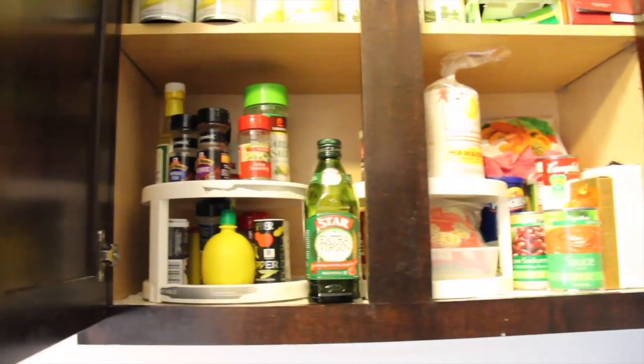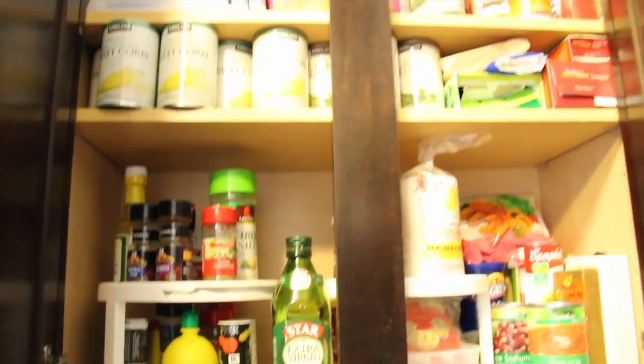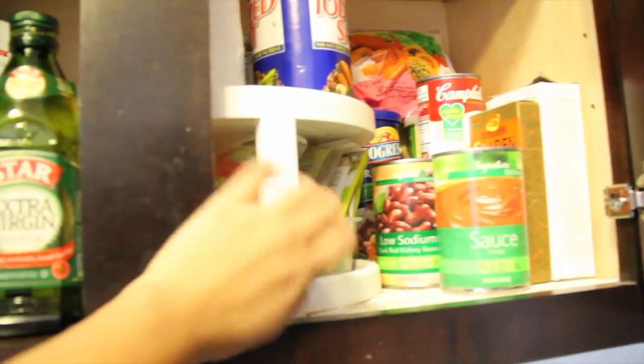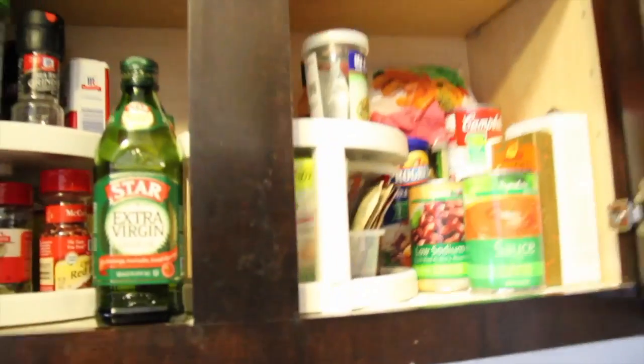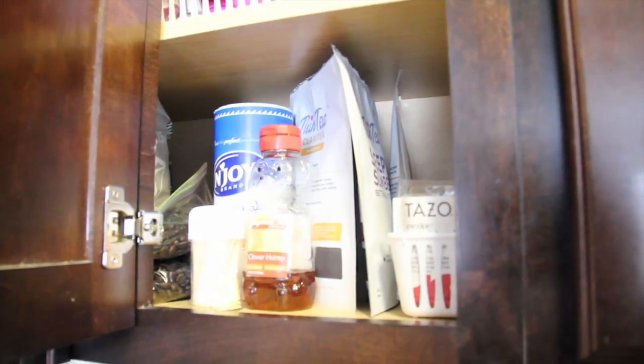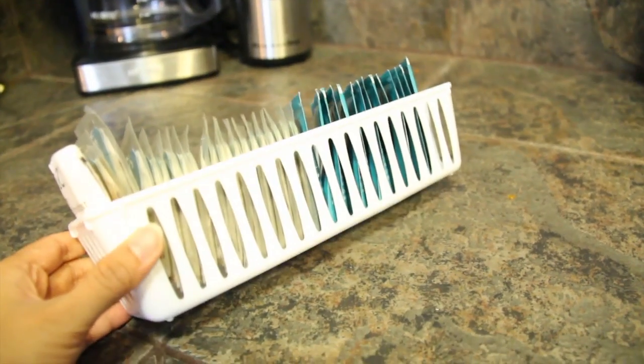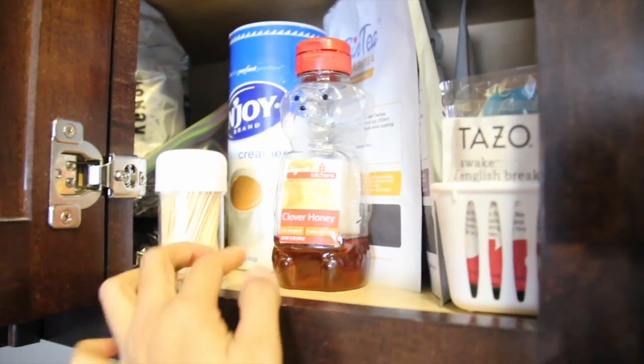Since we don't have a pantry, our cabinets are where we hold all of our food. Here we have my spices all on lazy Susans — it makes it easy to find what I need and holds a lot. We have all those canned foods, pasta, and all of that in there, easy for me to find. Then I have a place where I hold all of my tea, and at the very bottom is just things for making coffee or tea.